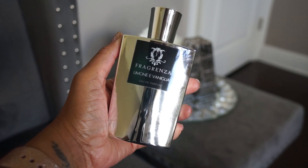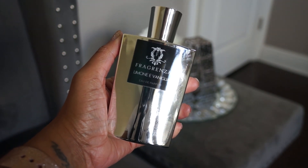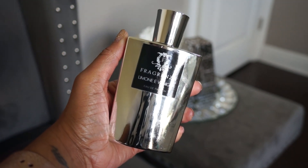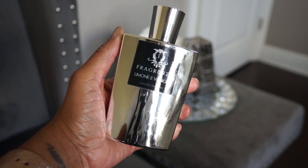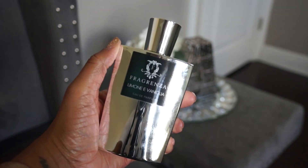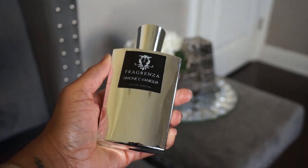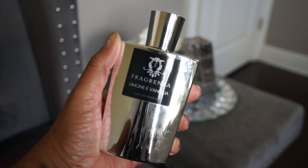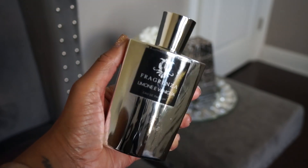Next up is the first one I got from this brand: Limone e Vaniglia, supposed to be a dupe for Xerjoff Lira. It's a beautiful lemon cookie type scent with a little depth to it — maybe a boozy vanilla as well. This is just so good. This was the one that made me want to purchase more from the brand.